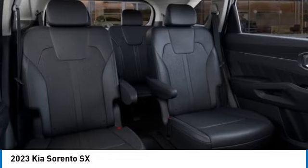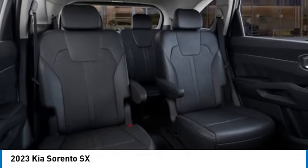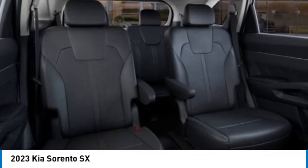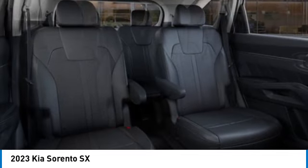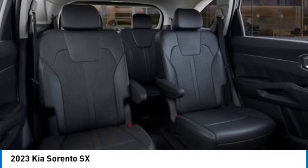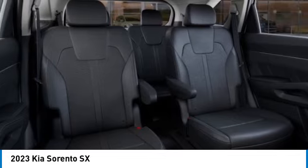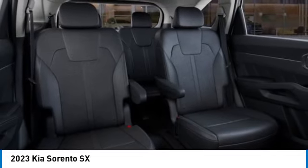Here are some of this vehicle's great options: electronic stability control, alloy wheels, rear spoiler, power lift gate, brake assist, fog lights, four-wheel disc brakes, navigation system, adaptive cruise control. This beauty is sure to make you the talk of the neighborhood. So call or drop in for a test drive today.